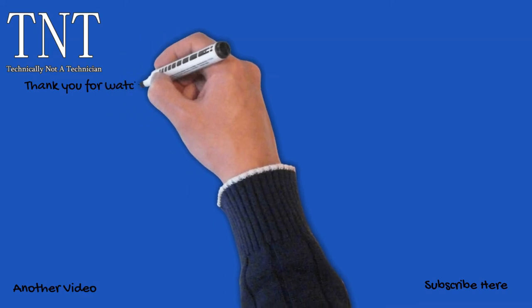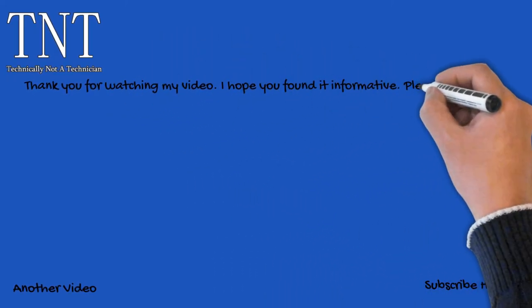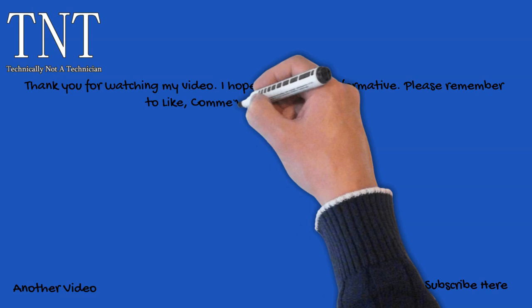Thank you for watching my video. I hope you found it informative. Please remember to like, comment, share, and subscribe.